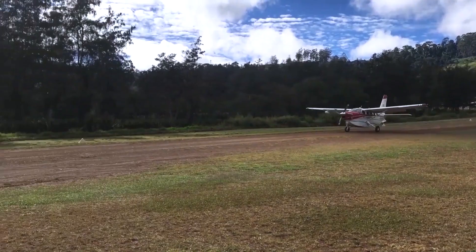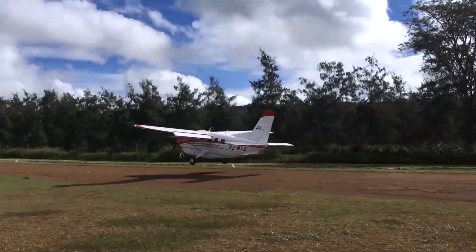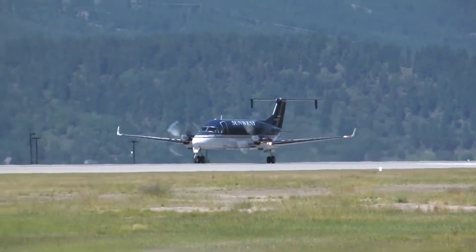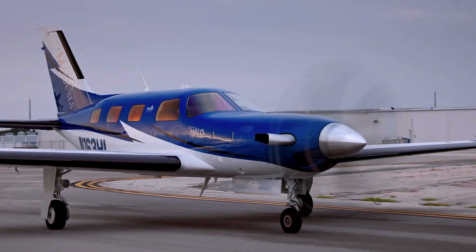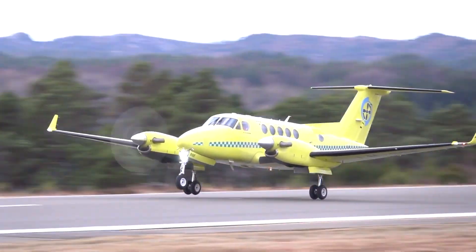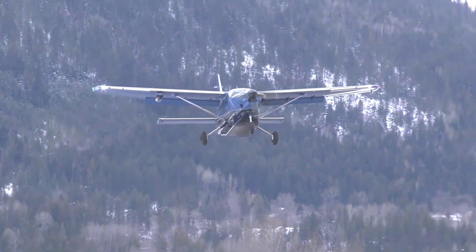This makes them ideal for short and medium-haul flights, especially those operated by a single pilot to small airports with short, non-concrete runways in highly populated areas. Although turboprops can be expensive, here is a list of the cheapest turboprops in the world.